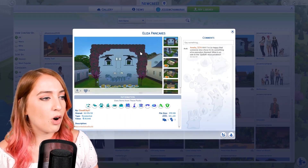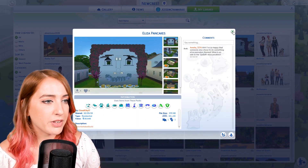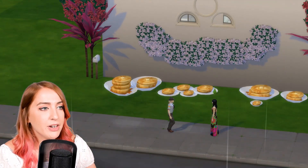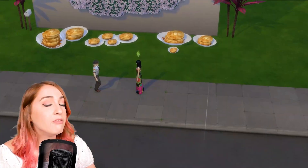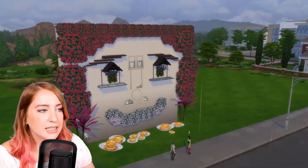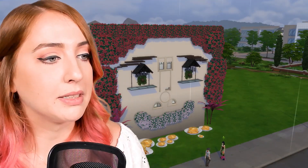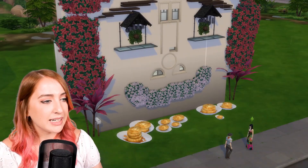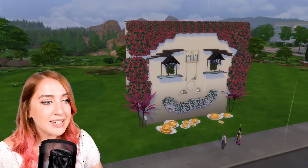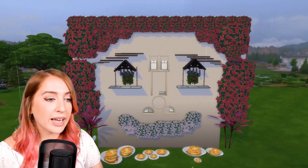The next one I'm going to show you is called 'Eliza Pancakes,' by Cloud City 17. There's no description, so let's just jump straight in. Okay so it's very on brand — there's a lot of pancakes out on the front of various sizes. Absolutely love that. Honestly this is a bad build — it's not a good house in terms of if you're looking to live here. But the creativity in this build is absolutely obscene.